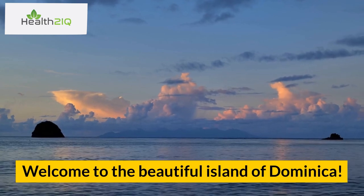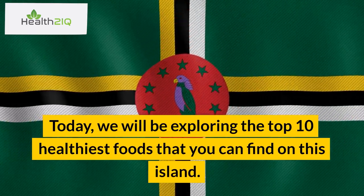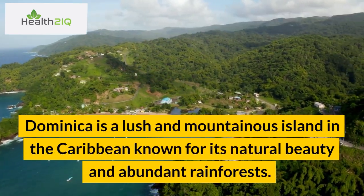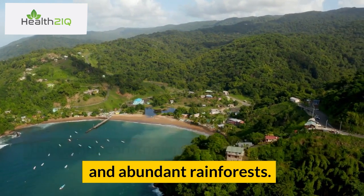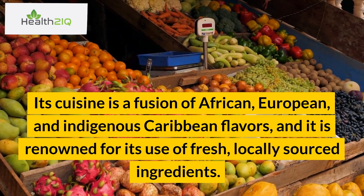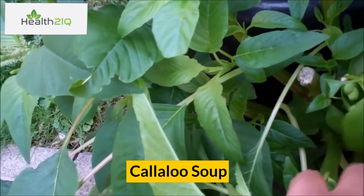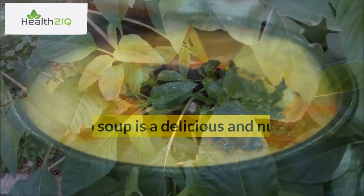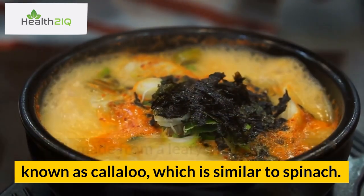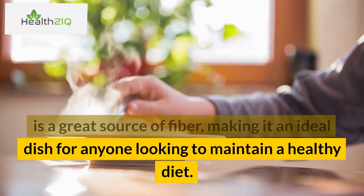Welcome to the beautiful island of Dominica. Today, we will be exploring the top 10 healthiest foods that you can find on this island. Dominica is a lush and mountainous island in the Caribbean known for its natural beauty and abundant rainforests. Its cuisine is a fusion of African, European, and indigenous Caribbean flavors, and it is renowned for its use of fresh, locally sourced ingredients. Number 1: Callaloo soup. Callaloo soup is a delicious and nutritious dish made from a leafy green vegetable known as callaloo, which is similar to spinach. This soup is rich in vitamins and minerals and is a great source of fiber, making it an ideal dish for anyone looking to maintain a healthy diet.